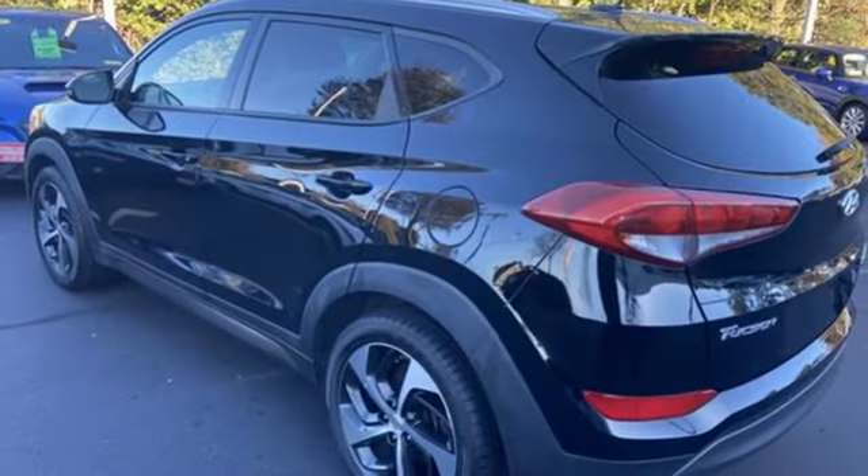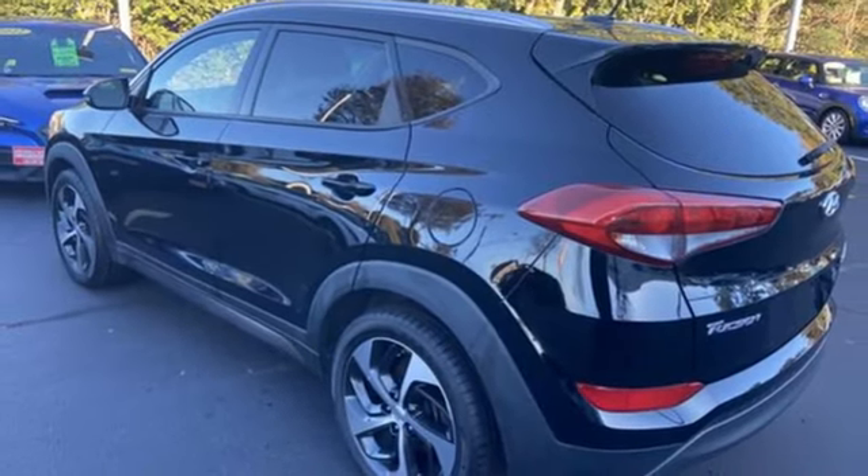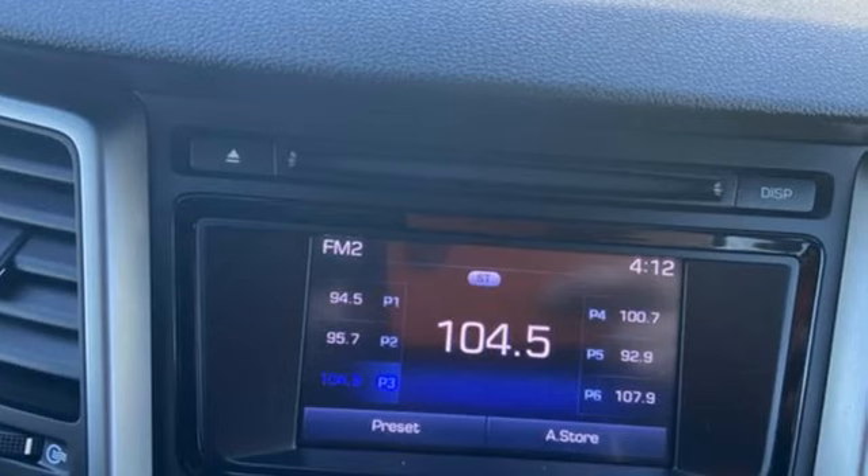External memory control. Aluminum wheels. Four-wheel drive. And hands-free liftgate.